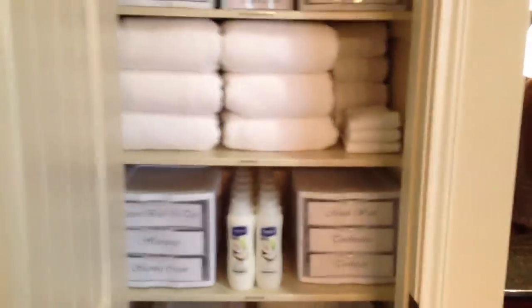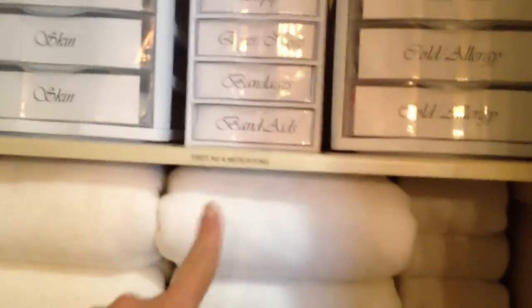Hi everyone, this is Becky with Feathered Nest and today I'm going to show you how I organize my master bathroom. We're going to start right here in the linen closet where I store obviously linens and some other supplies. I'm going to break this down for you a little bit here. I divide each shelf and I label everything in my home. Each shelf has a label.